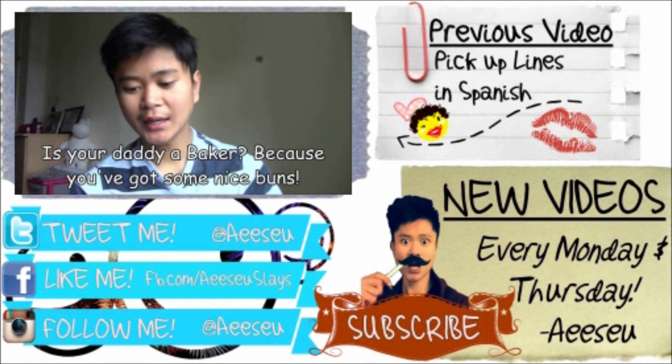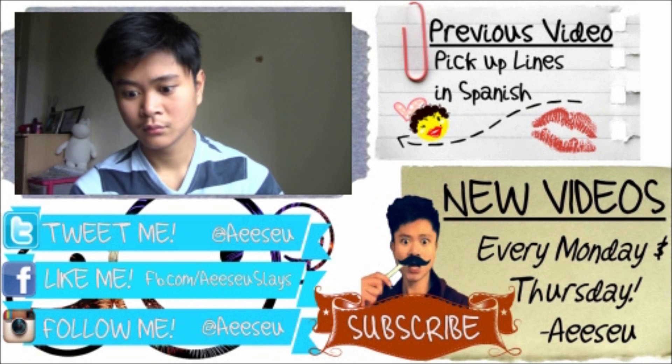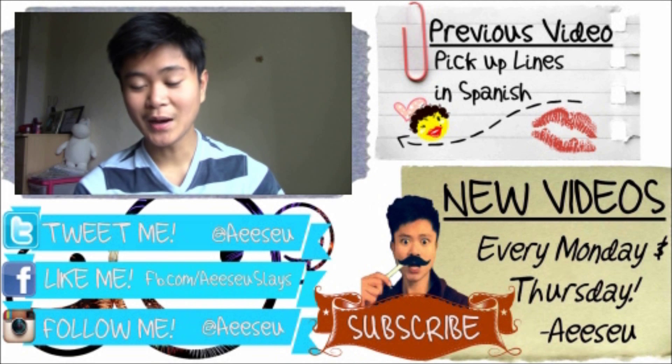Is your daddy a baker? Because you've got some nice buns. Here it is in Spanish: 'Es su papa panadero? Porque usted tiene algunos bollos agradables.'